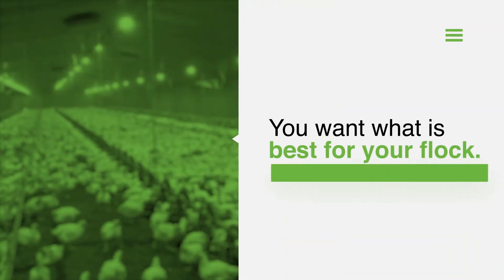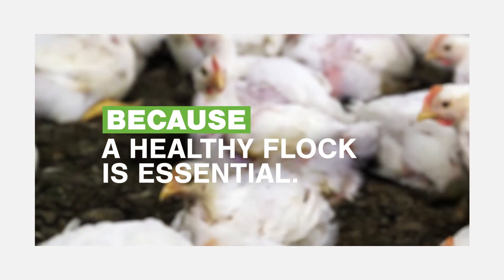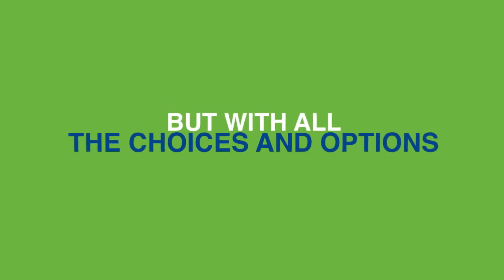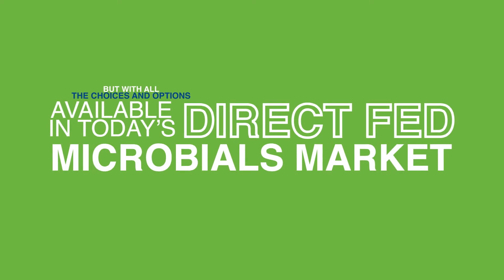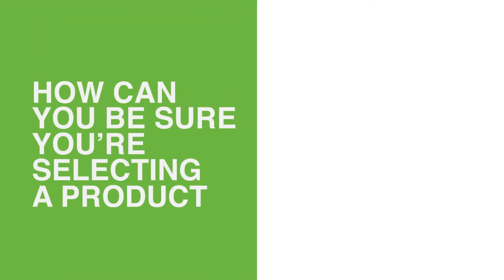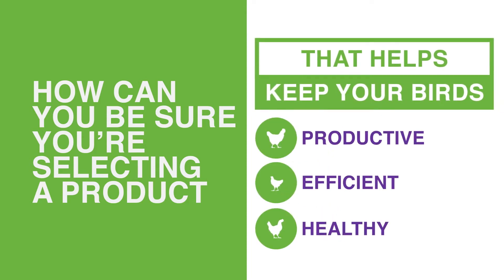You want what's best for your flock because a healthy flock is essential to the profitability of your operation. But with all the choices and options available in today's direct-fed microbials market, how can you be sure you're selecting a product that helps keep your birds productive, efficient, and healthy?